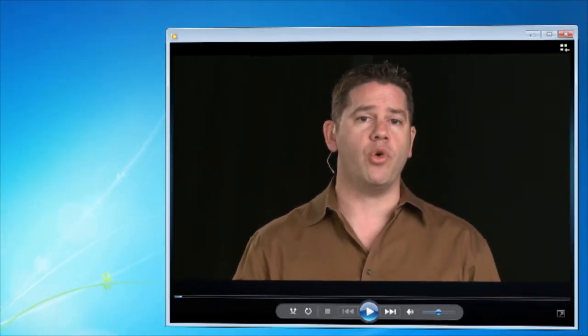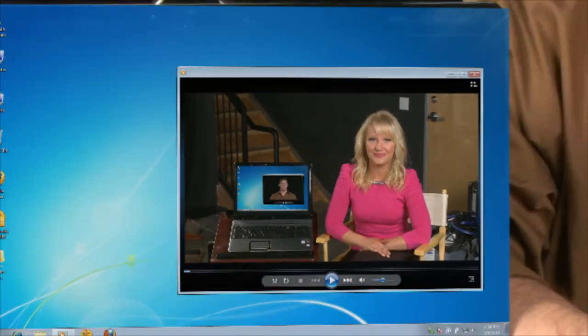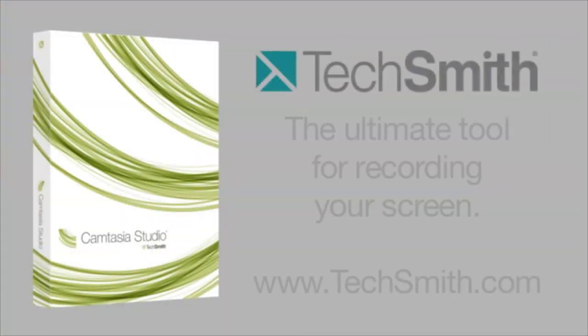If you need to make recordings of your computer screen, there's no better tool than Camtasia from TechSmith. In fact, you're watching a screen recording of this video right now. Camtasia can record your screen, your webcam, and high-quality audio at the same time. It's perfect for training, presentations, podcasts, or any time you need to show what's going on on your computer. Camtasia is easy to use but also extremely powerful. You can turn your screen recordings into high-quality polished video in no time and share them with the world. Camtasia is available for Mac and PCs.